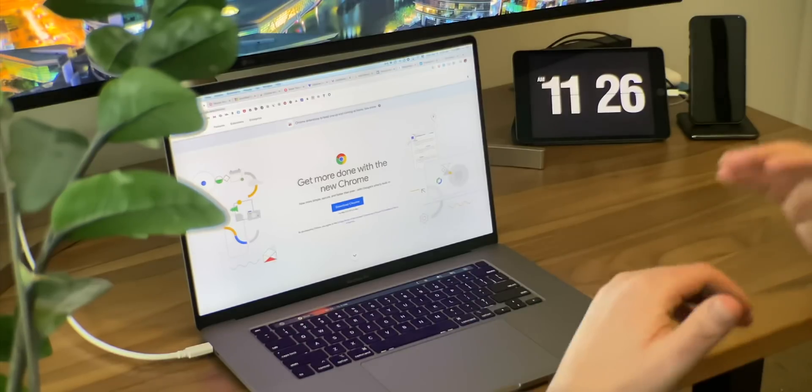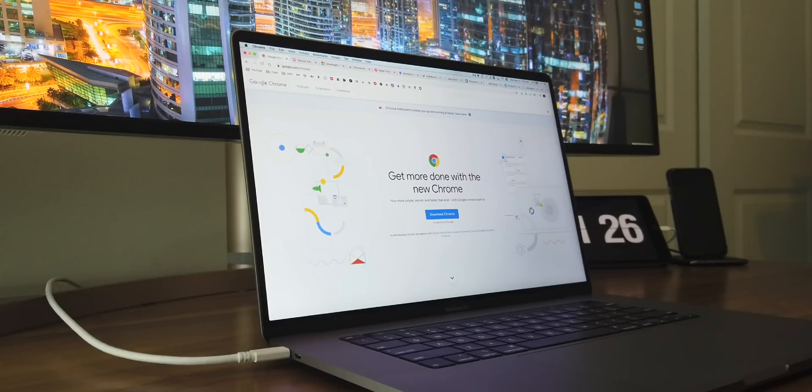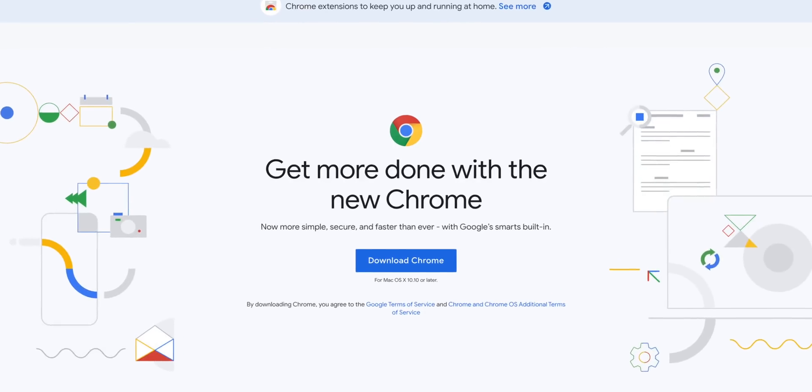Hey, it's Chris. Today we're going to do something a little bit different — obvious change of scenery here. We're going to take a look at one of my all-time favorite Mac apps, and this is going to be a game changer for some people, because they've just written it off and everything that it can do. And that app is Chrome.